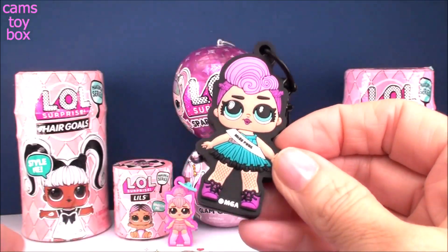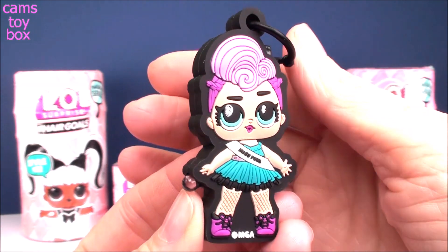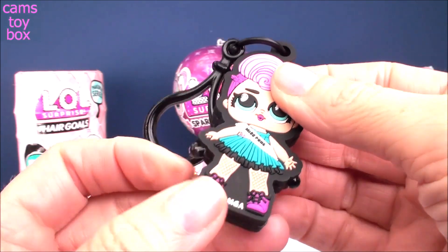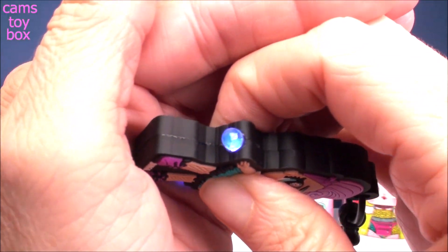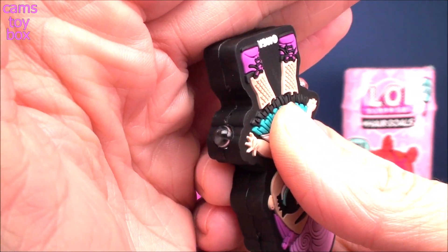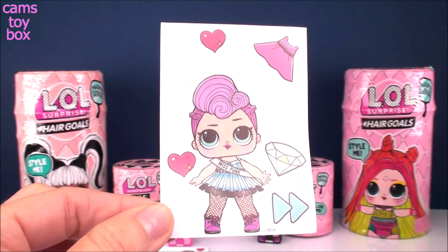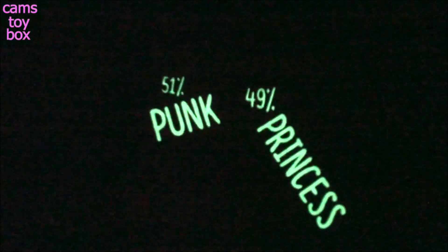Oh, very cool — we got Miss Punk. I really like this one because of the black background. I just love how the colors pop against the dark background like that. Nice black keyring to match. It says LOL Surprise on the back. Let's see what color she lights up. I'm going to say maybe blue. It's a beautiful blue, almost like a beautiful purplish color. Here is Miss Punk's sticker. It says '51% Punk and 49% Princess.'